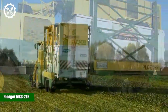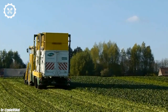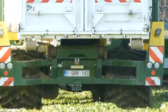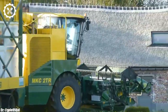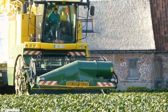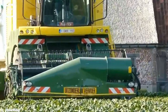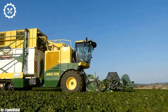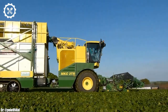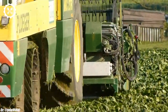The Ploger MKC2TR is a sophisticated and high-capacity self-propelled three-row sugar beet harvester, purpose-built to streamline and optimize the sugar beet harvesting process. This machine stands as a symbol of efficiency and precision in the agricultural sector, catering to the needs of sugar beet farmers and processing facilities.